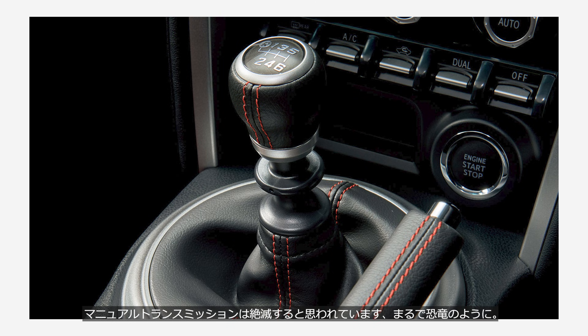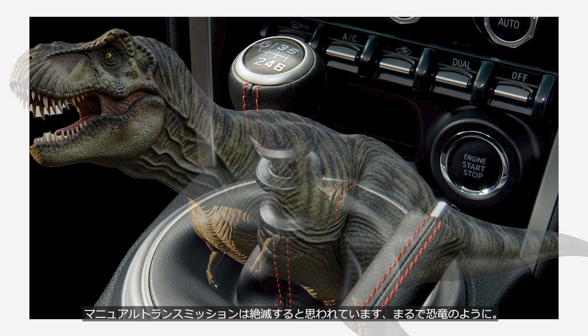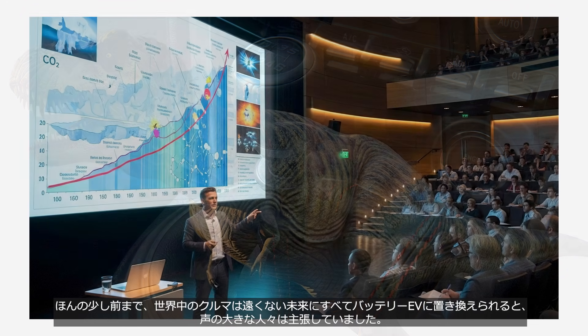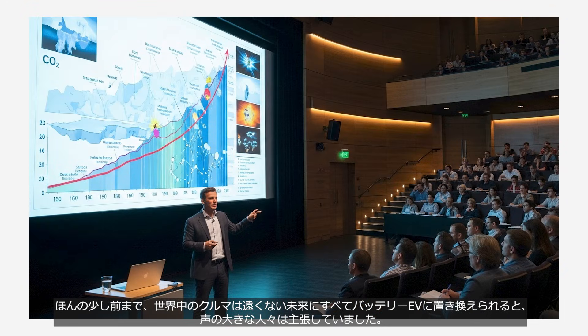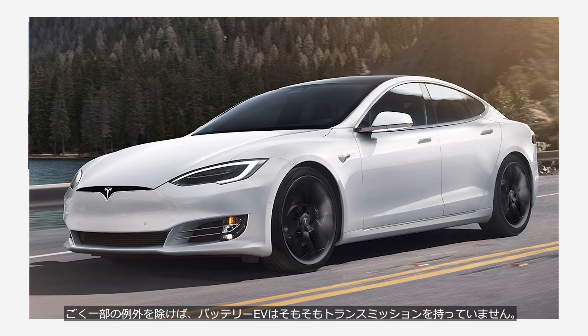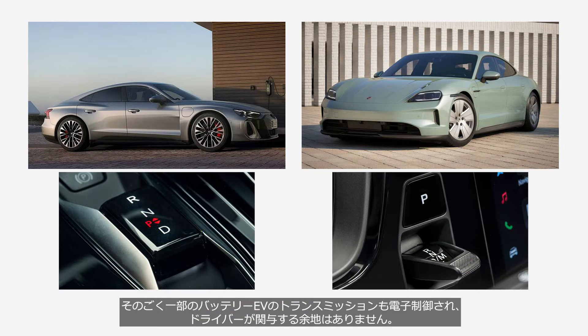Manual transmissions are considered a dying breed, much like the dinosaurs. Until quite recently, vocal proponents were adamant that the world's cars would be entirely replaced by battery EVs in the not-too-distant future. With very few exceptions, battery EVs don't even have a transmission to begin with. Even the transmissions in those few exceptions are electronically controlled, leaving no room for the driver to get involved.